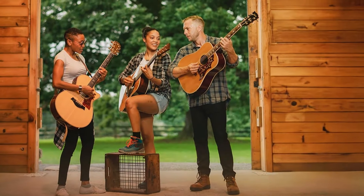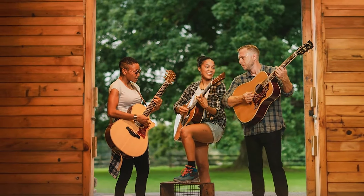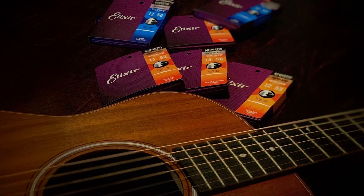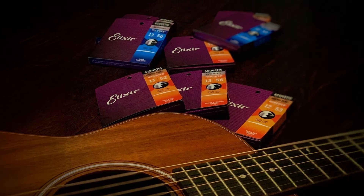These light gauge strings, 12 to 53, are easy on the fingers and great for intricate fingerpicking as well as full strumming. They produce a sound that's both warm and articulate, making them versatile enough for various styles of music. Whether you're a casual player or someone who gigs frequently, Elixir strings provide a reliable, long-lasting solution.